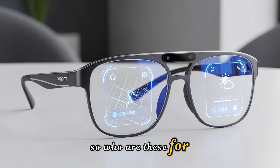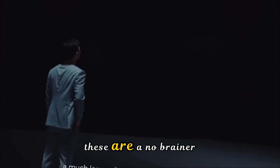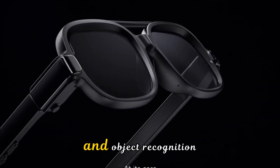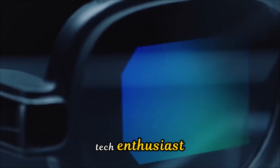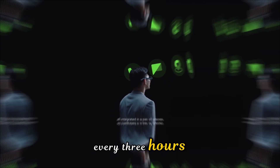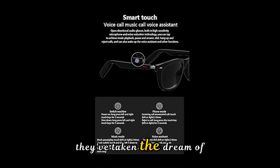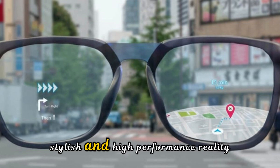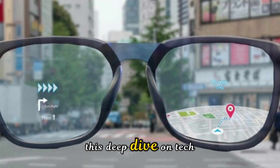So who are these for? If you're a content creator who wants hands-free 4K footage, these are a no-brainer. If you're a traveler who needs real-time translation and object recognition, they're a game changer. And if you're just a tech enthusiast who is tired of charging your wearables every three hours, Xiaomi has finally solved your biggest pain point. They've taken the dream of smart eyewear and turned it into a practical, stylish, and high-performance reality.